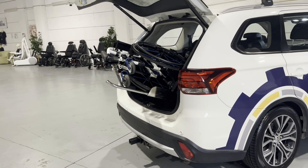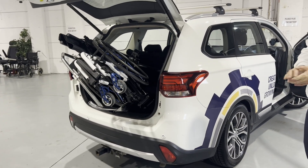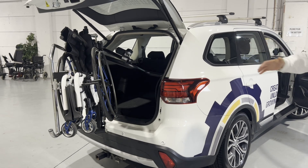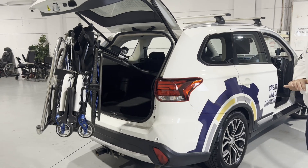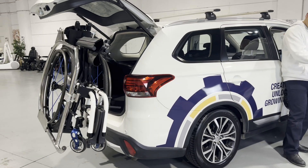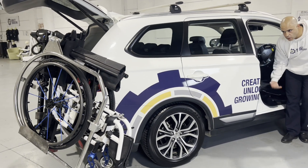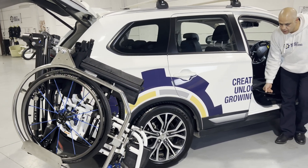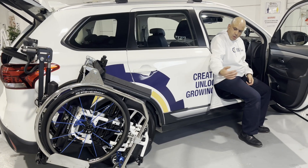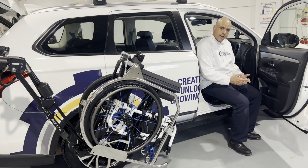We have a foldable Quickie wheelchair here. You can use foldable wheelchairs or non-foldable wheelchairs as well. You'll see it brings the wheelchair all the way around to the driver's side. An ideal transfer would be coupled with the Kiwi tip-up plate, and basically as you see, you'll be sitting here waiting for it to come out so you transfer yourself out.